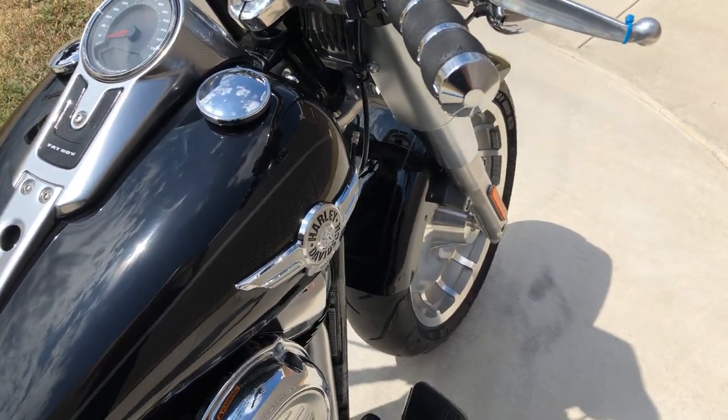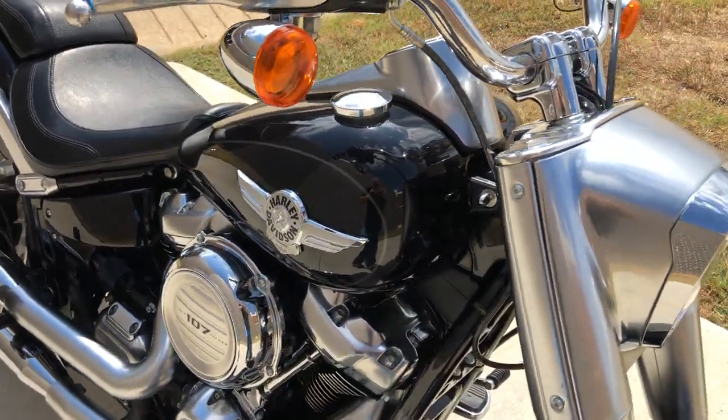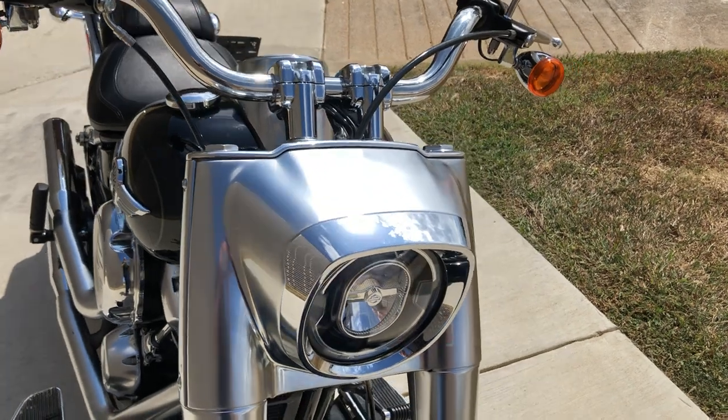It's got some upgraded Avon grips on it, and it's got the LED headlight.